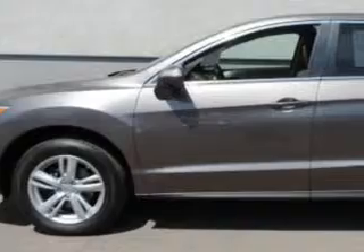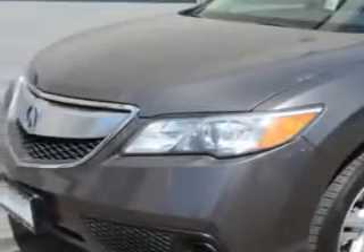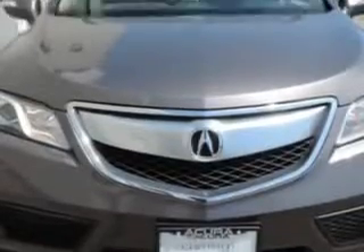You will love this amber brownstone metallic 2013 Acura RDX SUV, equipped with a 6-cylinder engine and an automatic transmission.